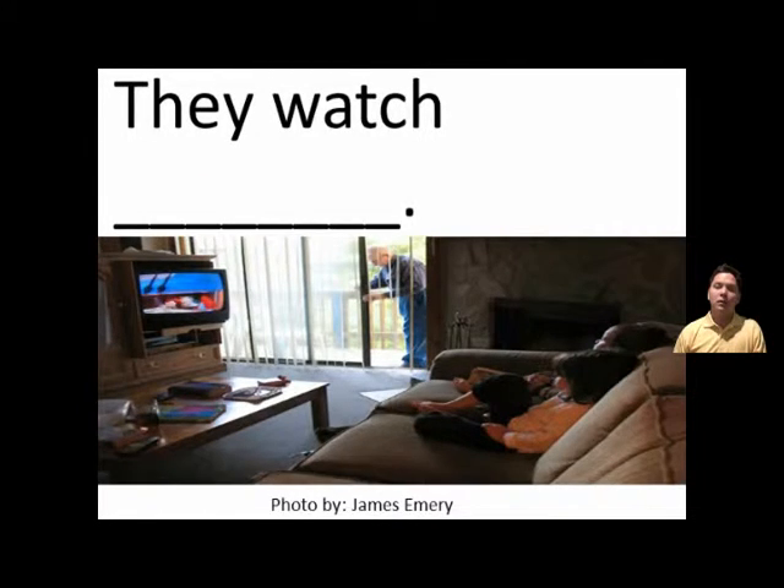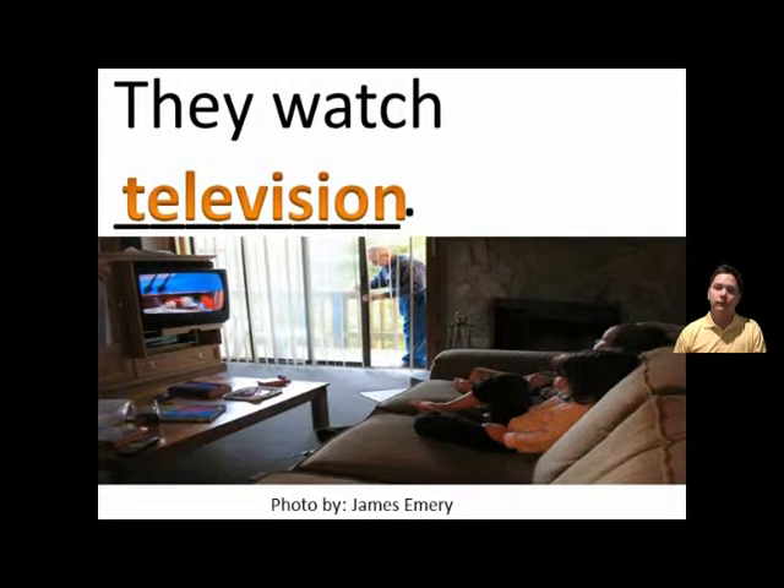Alright. They watch television. They watch television. They watch television. TV is short. Television long.